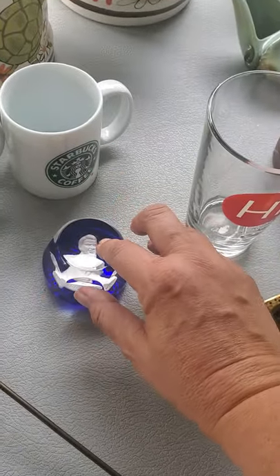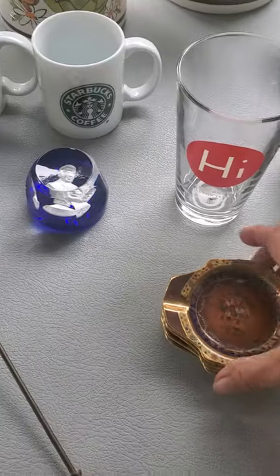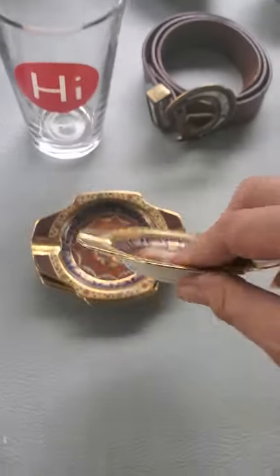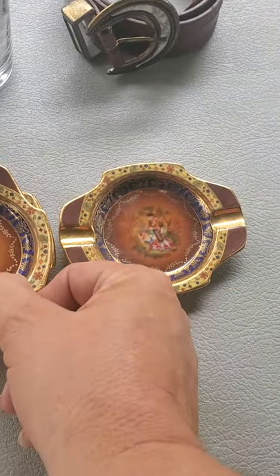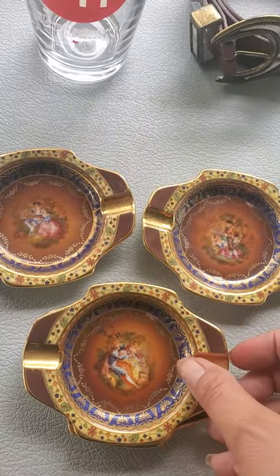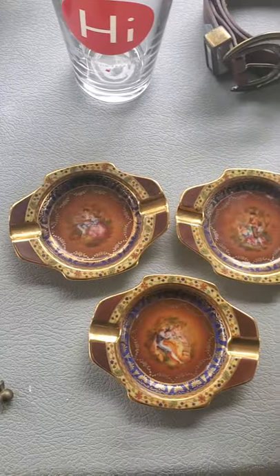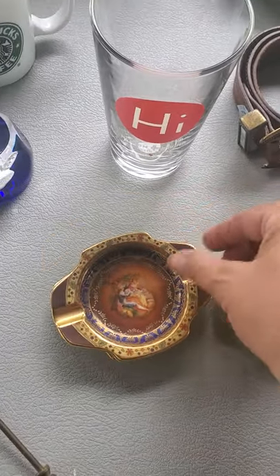This is a set of AJC, made in Czechoslovakia — it's a set of four ashtrays, and each one depicts a different scene, so there are three different scenes across the four ashtrays. People still collect ashtrays even though not as many people smoke as they used to, but we still collect them.